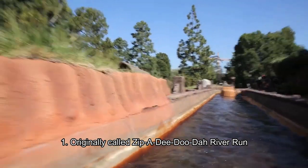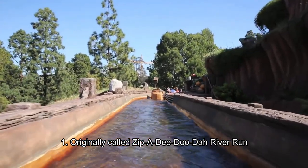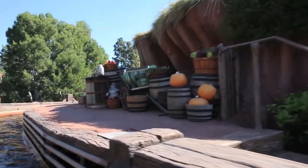The first fact is this attraction was originally called Zippity Doodah River Run, but for some reasons that we're going to get to in another fact, its name was changed later in the development process. Very interesting reason — it has to do with a movie based on Tom Hanks.